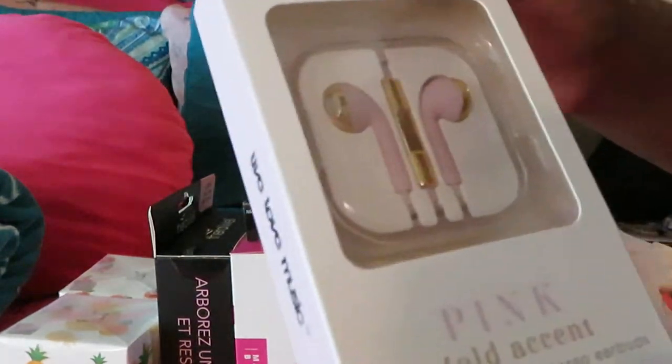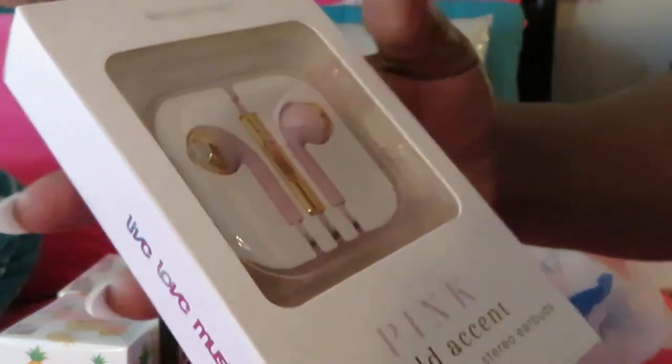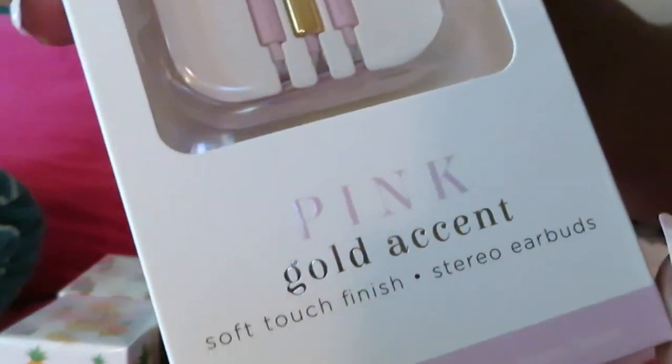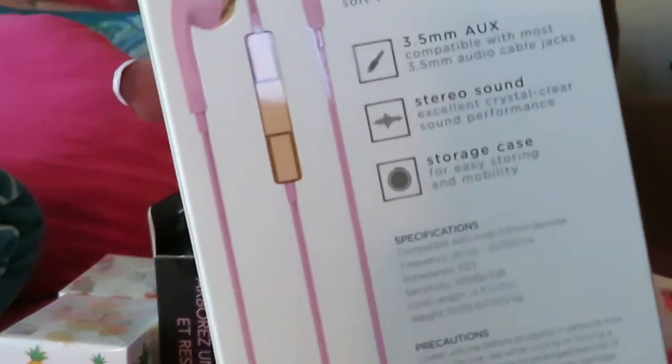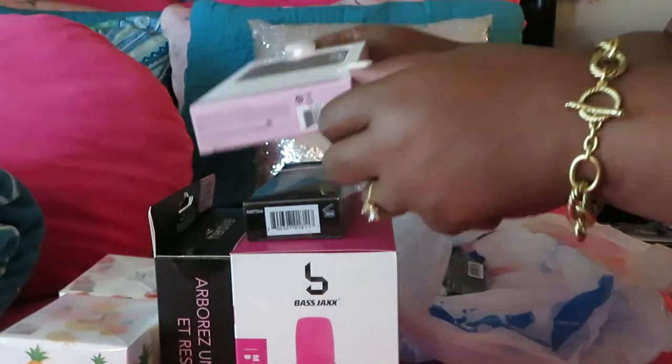I did get me another pair of headphone sets — pink and gold. I couldn't say no, they're pink, y'all. They are so cute. Soft touch finish, stereo earbuds. Look at that, they're so cute — pink and gold. They are so pretty. I love them. I saw them and I was like, oh yeah, I gotta get those. $5.